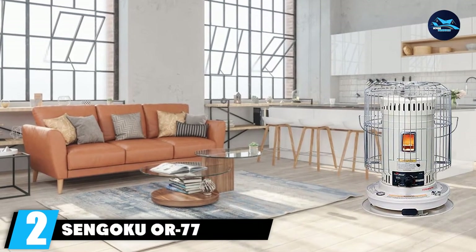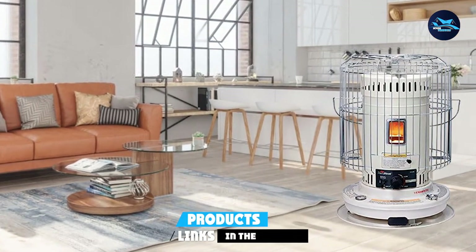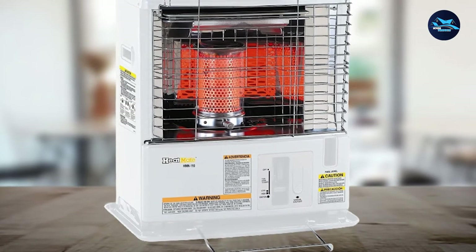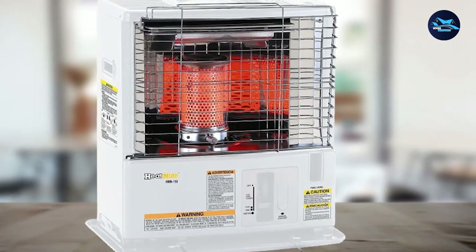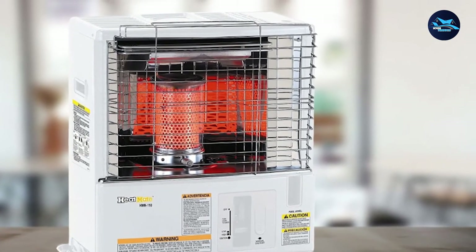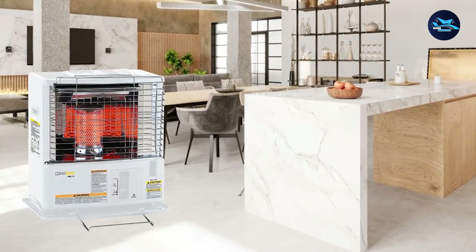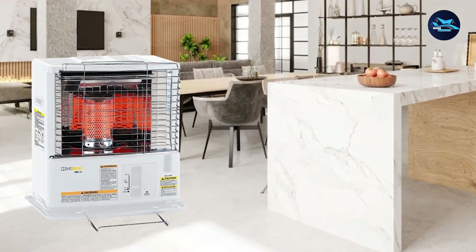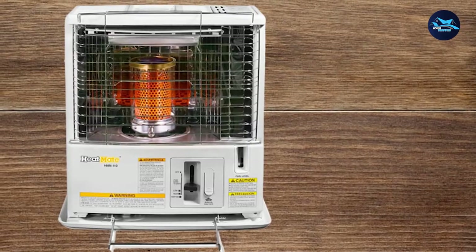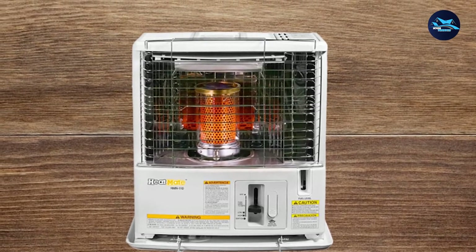Moving on to number 2, we have the Sengoku OR-77 Heat-Made Omni-Radiant Kerosene Heater. Ideal for creating a focal point, the Heat-Made from Sengoku offers every feature necessary to improve your patio experience. Thanks to its 10,000 BTU system, it can heat up an area as large as 380 square feet — enough to get rid of uncomfortable cold in a small patio. Because it is small, it doesn't take much space and won't require much effort to transport. At 15 by 15 inches in diameter plus 23 inches in height, it fits almost anywhere. It runs entirely on kerosene, and adding a few batteries will make it radiate heat further, just in case.